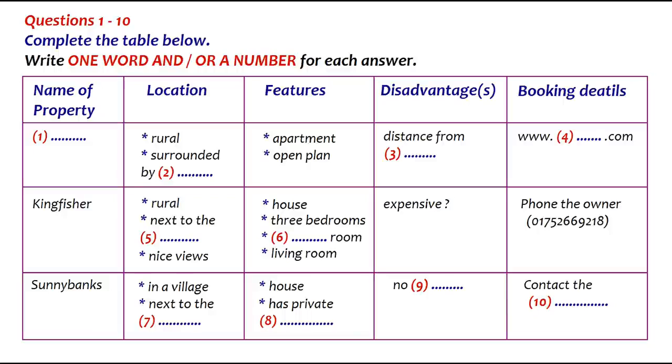And what about the others? Where are they? The second one I'm thinking of is called Kingfisher, and that's even more rural. It's a really beautiful location, in fact. It's by the river, and it's got nice views. It overlooks woodland on the other side. Is that an apartment? No, it's a three-bedroomed house, and that's got a dining room as well as a separate living room and a kitchen. But I expect it's more expensive. You'll have to check the prices.